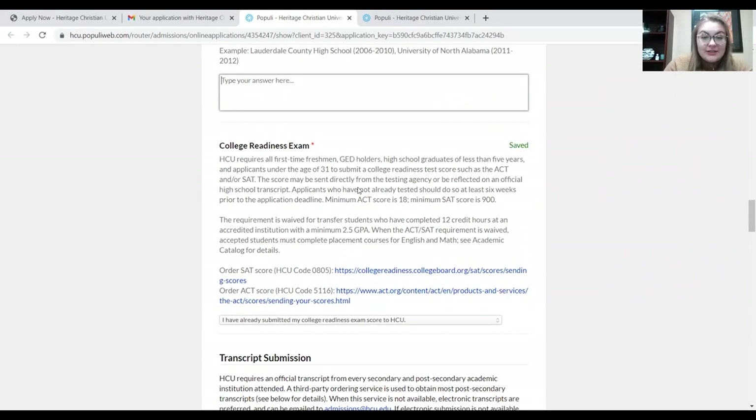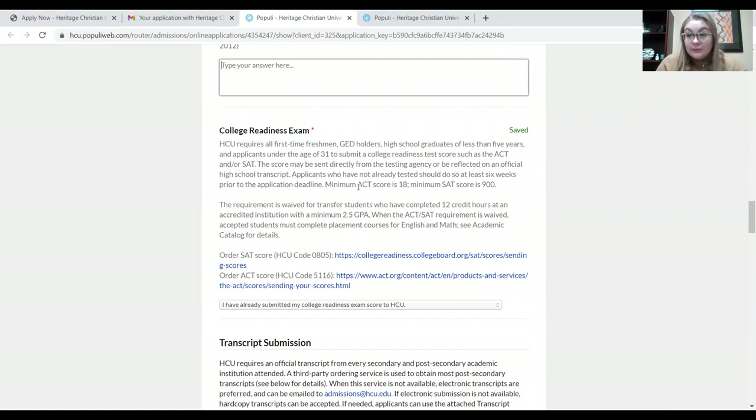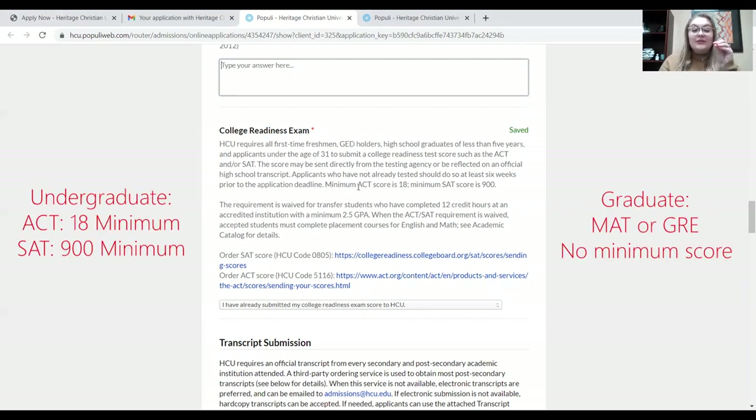The next section is the college readiness exam. I'll go into these for both undergraduate and graduate. For undergraduate, in order to apply to our university, you need to have taken either your ACT or your SAT. There are some slight differences between those two tests, but we take both of them. In order for you to be accepted here, you have to have a minimum composite score of 18 on the ACT and a minimum score of 900 on the SAT.